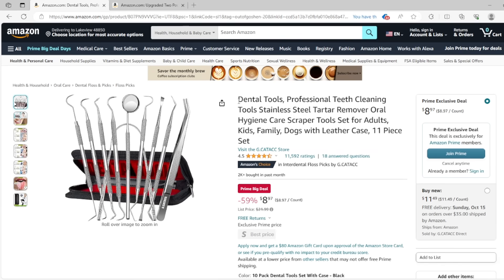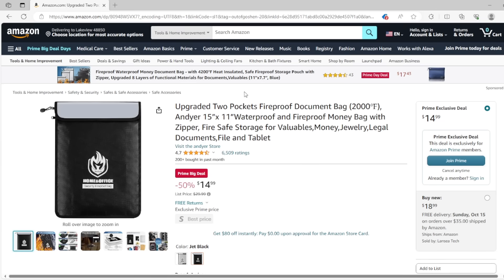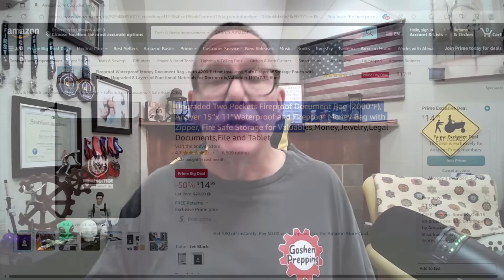We've talked about this dental kit before — nine bucks on sale, really good in case things go sideways and you need to do your own dental work. And last but not least, an upgraded two-pocket fireproof, waterproof money bag for your documents. So there you go — lots and lots of items, many if not almost all of which I own and recommend. I have links below; go ahead and click on them to pick some up. Happy Prime Day, and we'll put some more Prime Day videos out tomorrow. Thanks for watching.